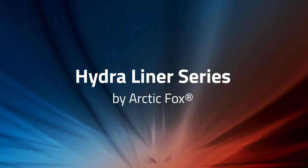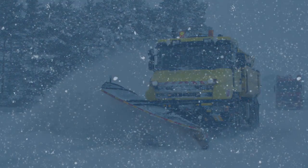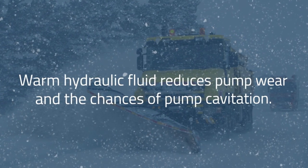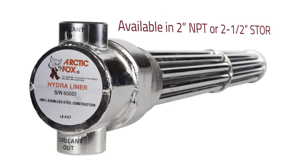Heating hydraulic fluid prior to operating equipment not only increases productivity because workers don't have to wait around — warm hydraulic fluid also reduces pump wear and the chances of pump cavitation and expenses associated with blown seals that can result in unnecessary downtime.